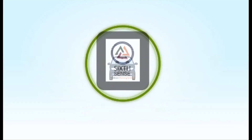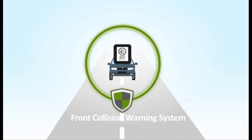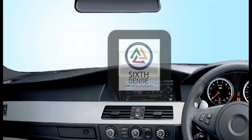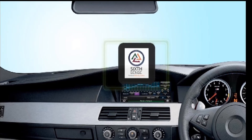Introducing Six Cents collision warning system. This revolutionary system is a pioneer in the automobile safety industry in India. This system warns the driver when the host vehicle is about to collide with the vehicle in front. How does Six Cents work?